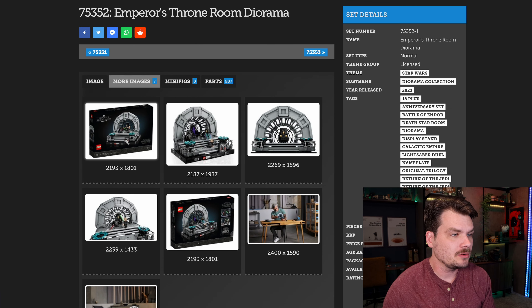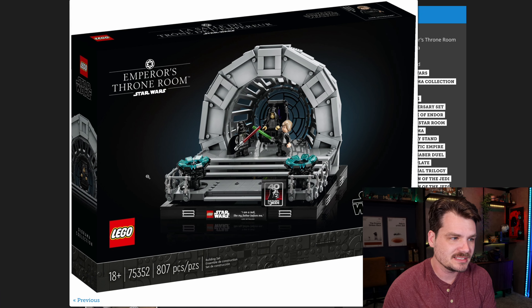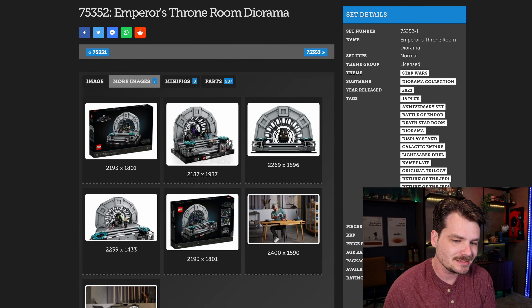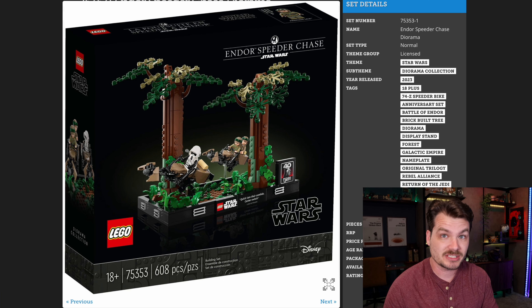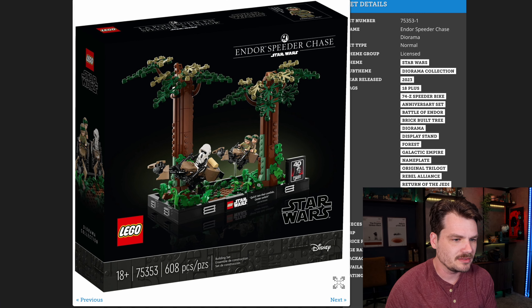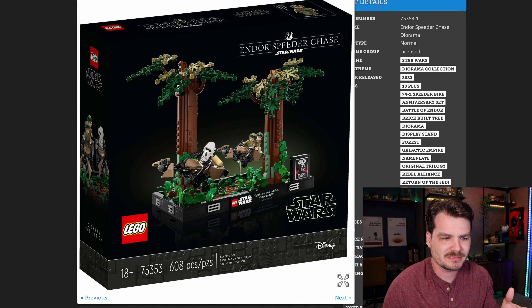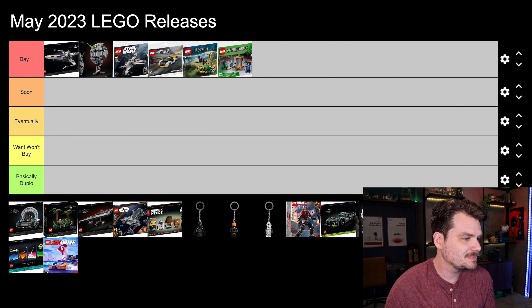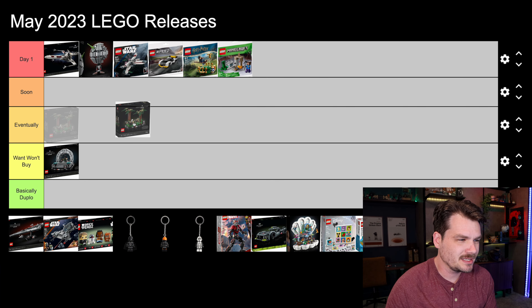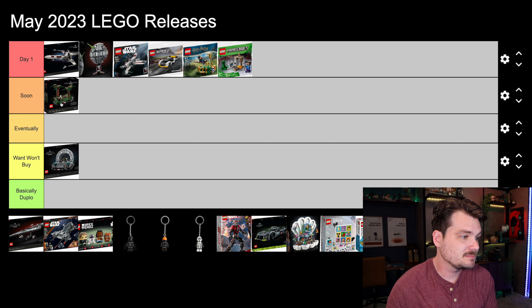Continuing down this Star Wars rabbit hole, LEGO is giving us two new dioramas. One is this little Emperor's Throne Room — decent looking environment, decent minifigures. We're obviously celebrating the 40th anniversary of Return of the Jedi, but is that set worth $100 to you? We've also got the speeder chase diorama — it's not actually indoor, it's actually an outdoor speeder chase, but we've been celebrating this movie for 40 years. It's a great little scene and a cool little depiction, but is this couple of speeder bikes and a couple of trees worth $80 to you? I'm gonna say want-won't-buy for the Throne Room, and I'm gonna say soon for the speeder chase, only because I kind of want to make a video exploring dioramas and their true worth. I'm kind of on the fence about that one.